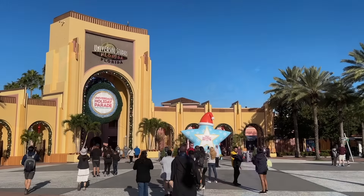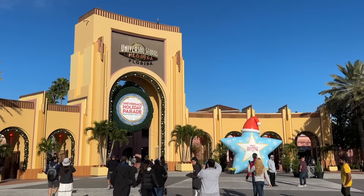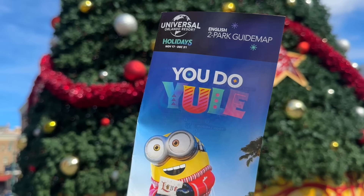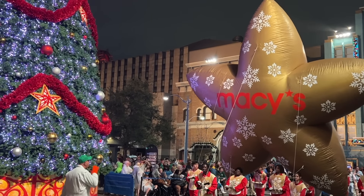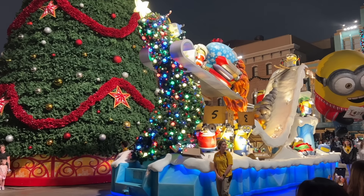After Halloween, things get a whole lot less spooky as Universal celebrates the holidays with lots of live performances and plenty of Yuletide decor. Universal Studios Florida also puts on their very own Macy's parade featuring decked-out floats and massive character balloons themed after characters from Illumination and DreamWorks Studios.